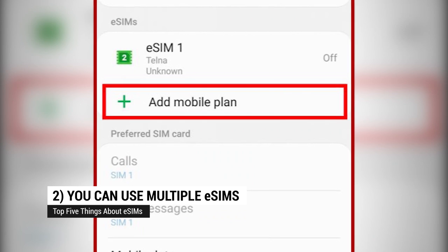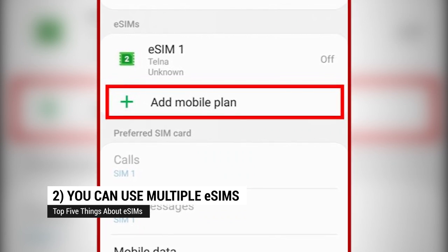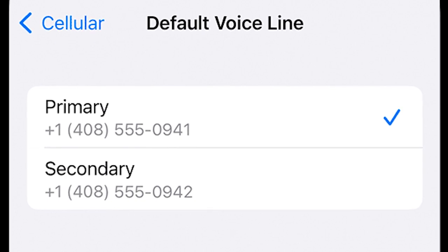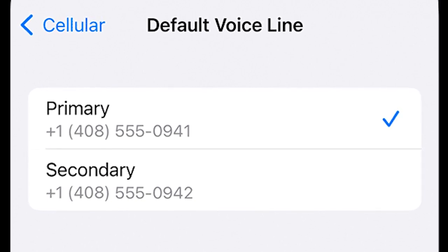Sliding in at number 2: You can use multiple eSIMs. Depending on your phone, you might only be able to have one or two active at a time, so you'll need to switch them in settings, but you can switch them. This is helpful when you're traveling between countries or maybe you're in a border region that might accidentally cause roaming charges.